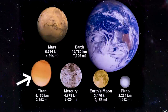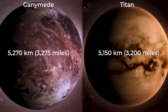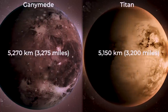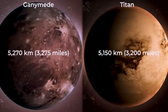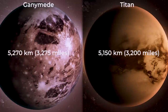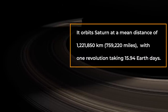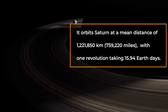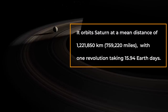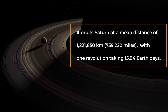It resembles a planet in many ways than a typical moon. Titan's solid body has a diameter of 5,150 kilometers — that's 3,200 miles — which is only about 120 kilometers or 75 miles less than Jupiter's moon Ganymede, the largest moon in the solar system. It orbits Saturn at a mean distance of 1,221,850 kilometers, that's 759,220 miles, with one revolution taking 15.94 Earth days.